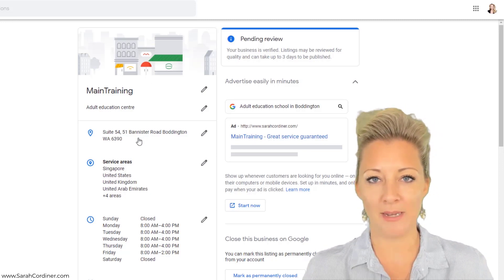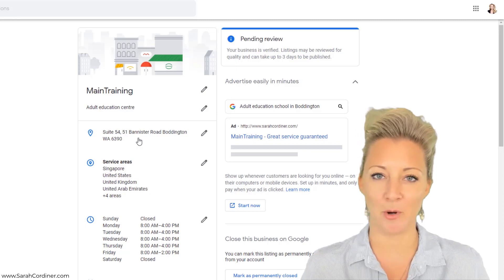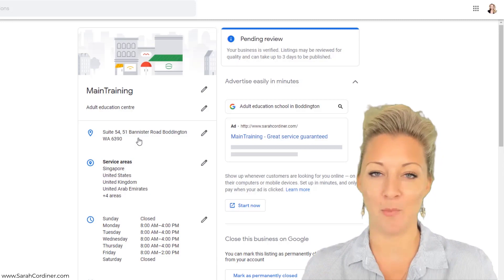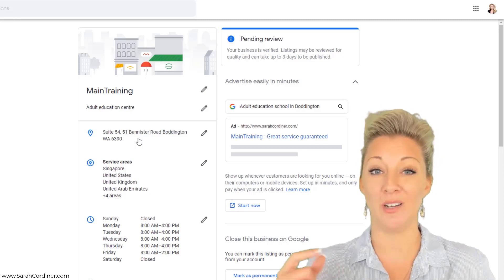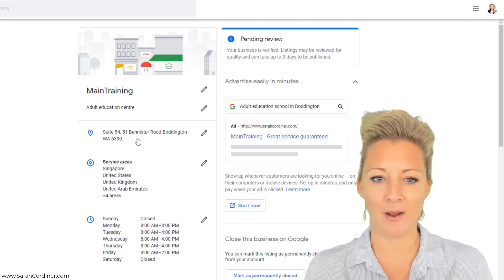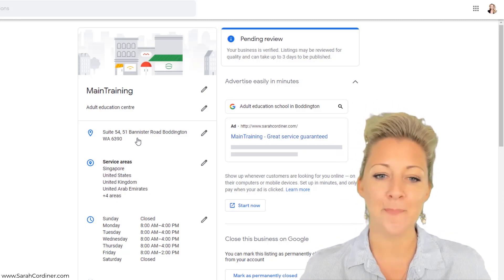You will need to make sure that the address you list on Google matches your registered business address. This is why I've gone to the extent of paying for a proper suite at my post office box. By the way, suite doesn't mean a physical building — it's simply a PO box, but they allow you to use the word 'suite' so that it doesn't look like a PO box. It's a really clever way to handle it.